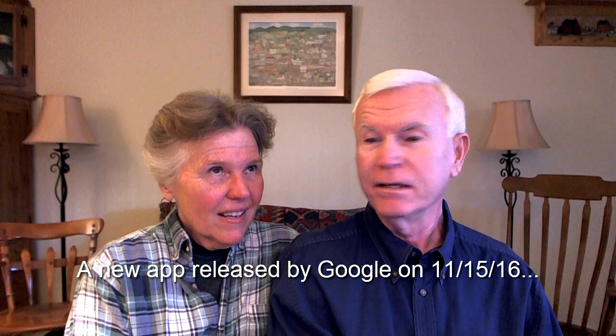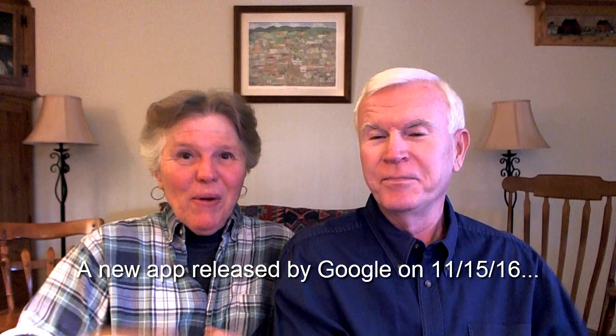And then you can be excited about what we're going to talk about today, which was announced yesterday, November 15, 2016, by Google. Drum roll — Google Photoscan! We've been trying to make sure we get that name right. It's so cool.